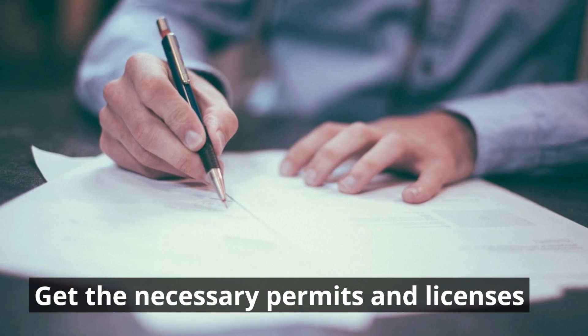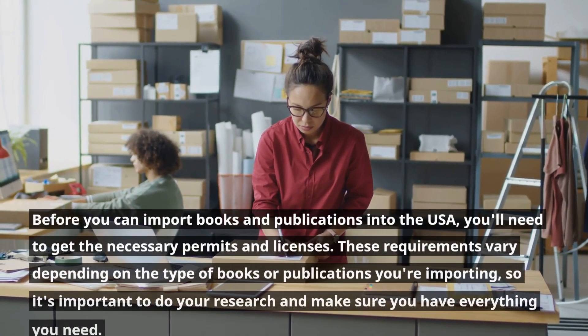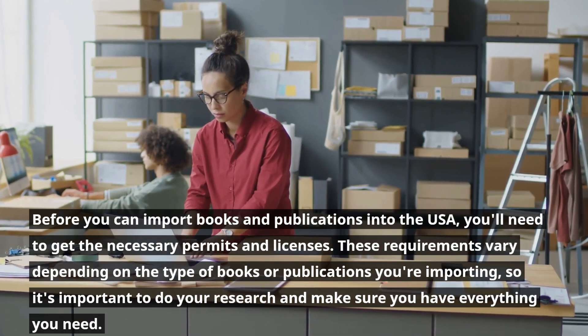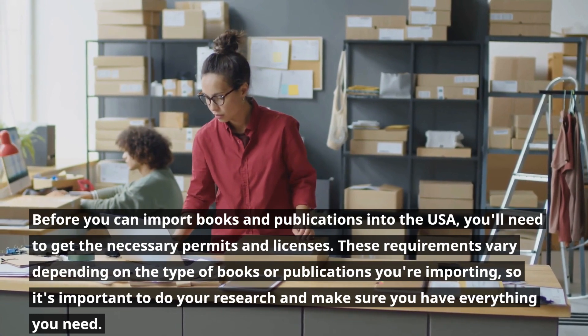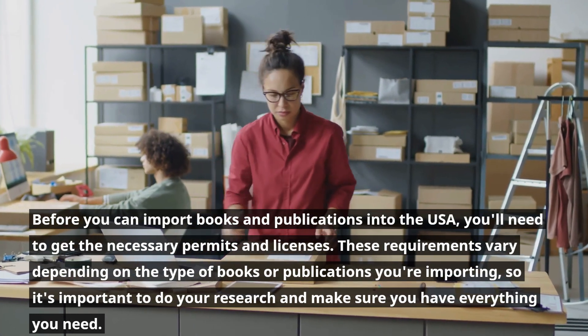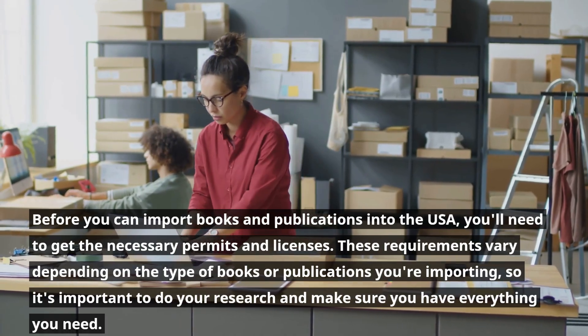Get the necessary permits and licenses. Before you can import books and publications into the USA, you'll need to get the necessary permits and licenses. These requirements vary depending on the type of books or publications you're importing, so it's important to do your research and make sure you have everything you need.